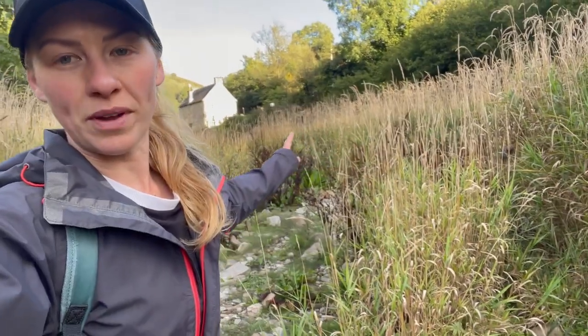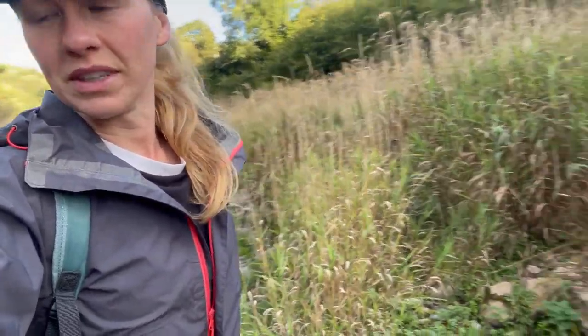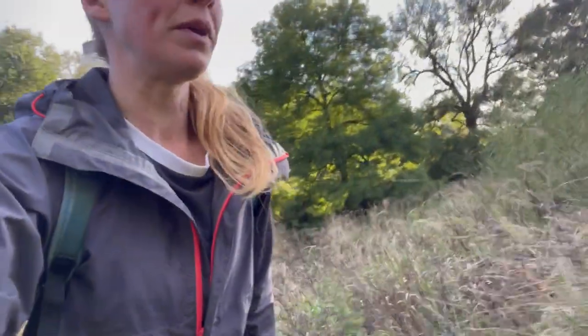If you walk just a little bit further down there, when there is water in here there are actually stepping stones across, but obviously I didn't need them today. It just brings you up here.